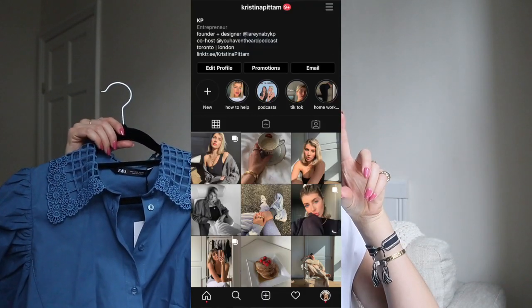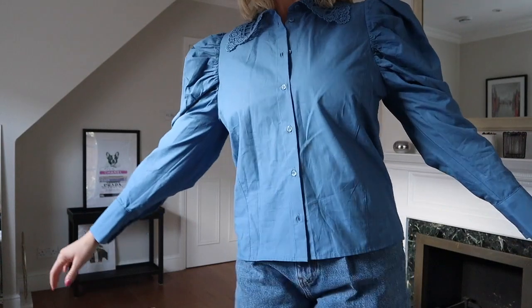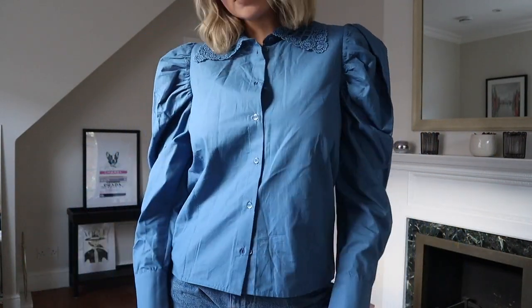If you guys don't follow me on Instagram, you can check it out right here and you'll see my style fluctuates a lot. I'm very versatile in what I like to wear — I can go from chic to preppy to rocker and all of the above.